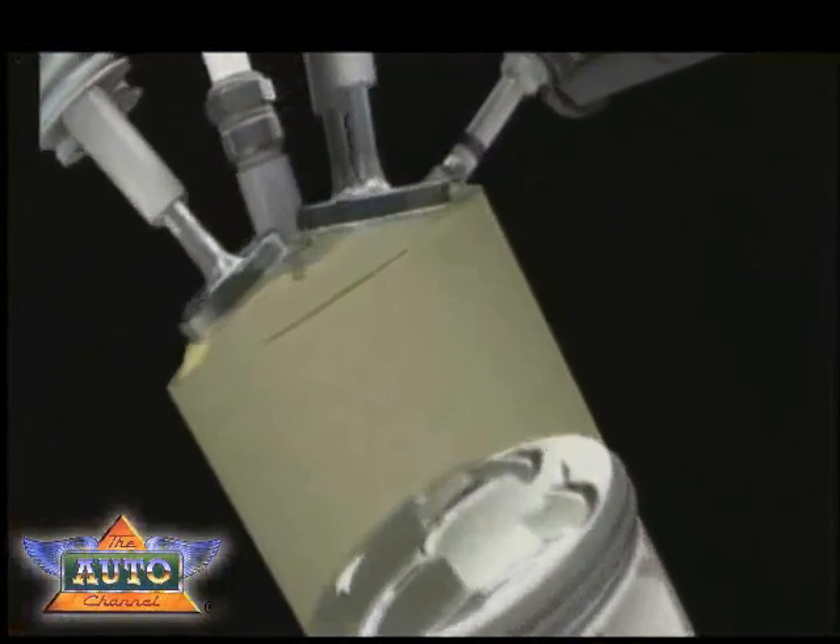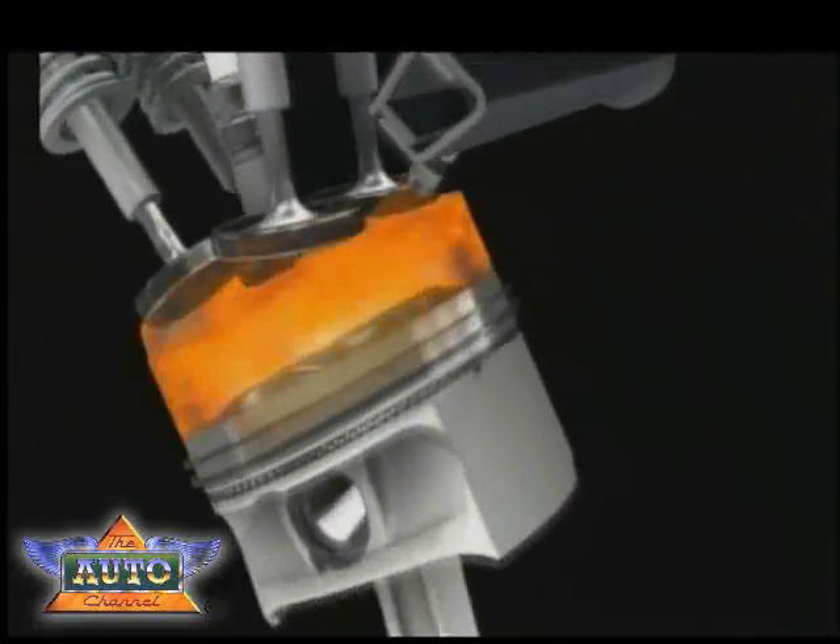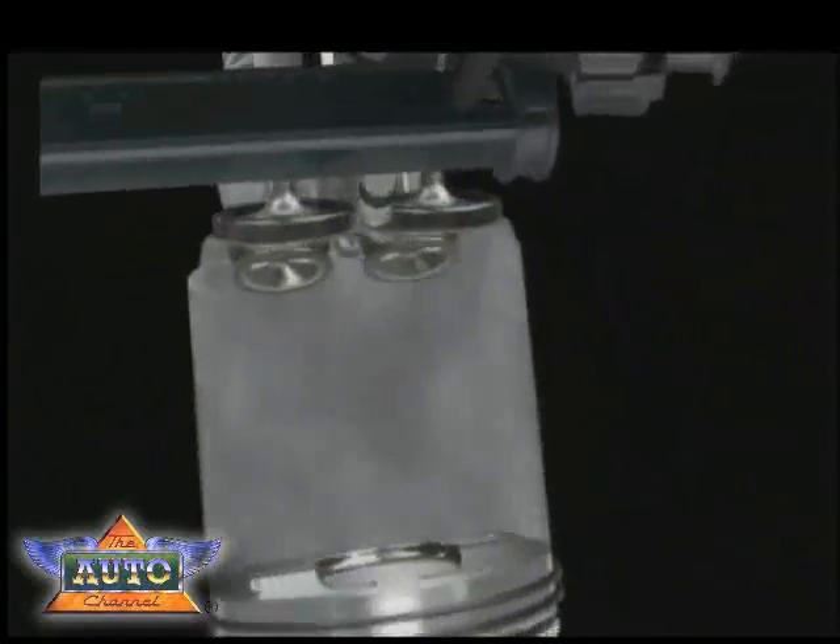Chevrolet uses direct fuel injection technology to precisely manage the fuel, increasing its power and efficiency.